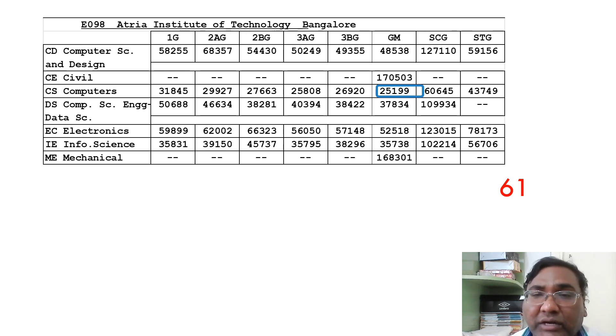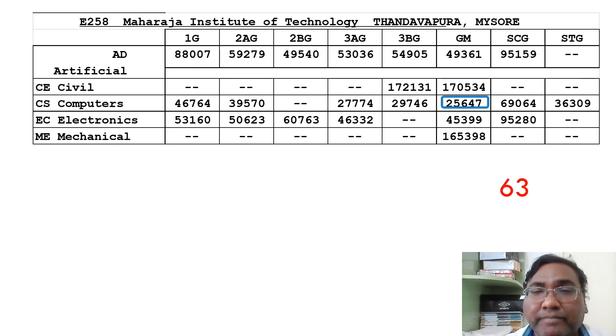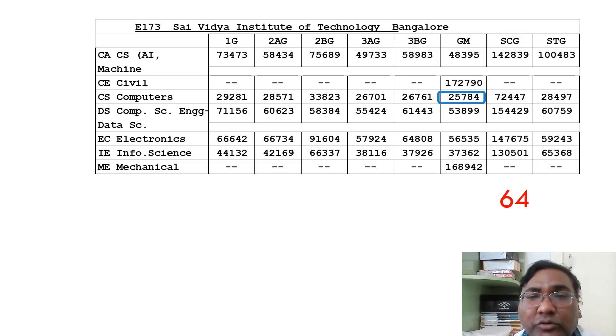Atria Institute of Technology is 61st rank with a CSC cutoff of 25,199. The next college is KSIT — KS Institute of Technology — with a similar range of 25,447. I have made reviews for all these colleges, you can check on the channel. The next option at 63rd rank is Maharaja Institute of Technology, the Mysore campus, with a cutoff of 25,647 for CSC and ECE up to 45,000.